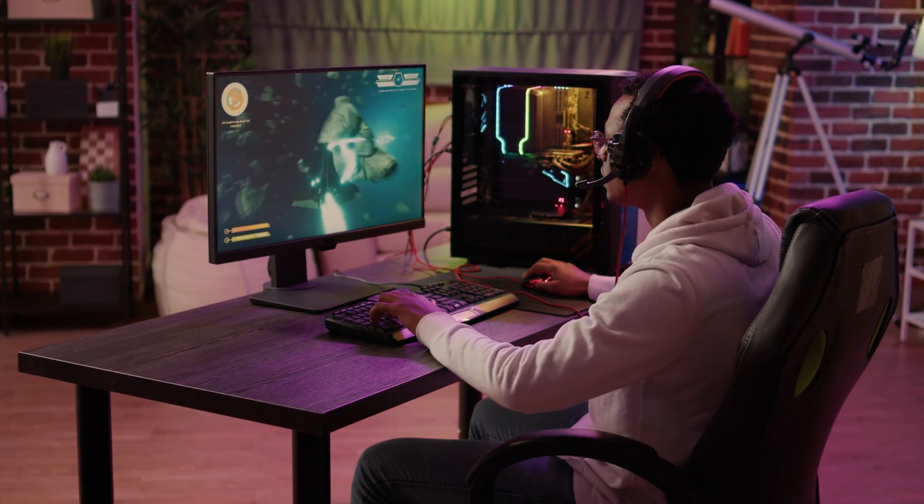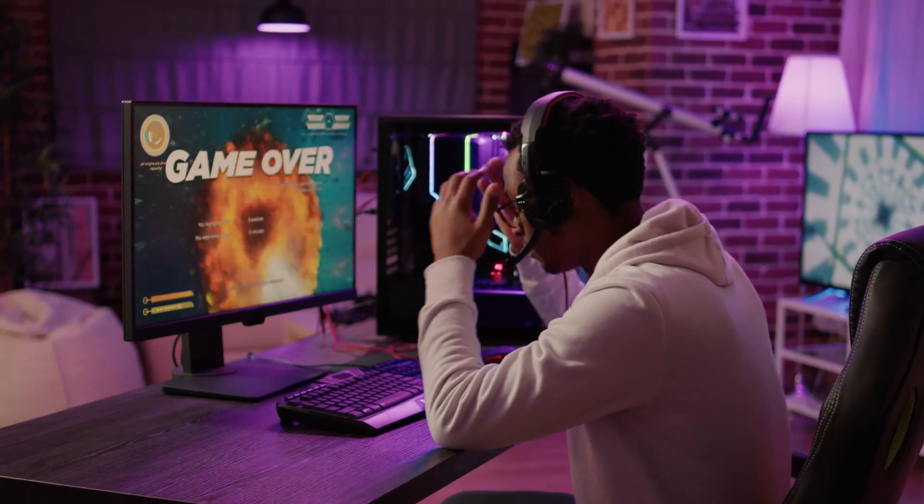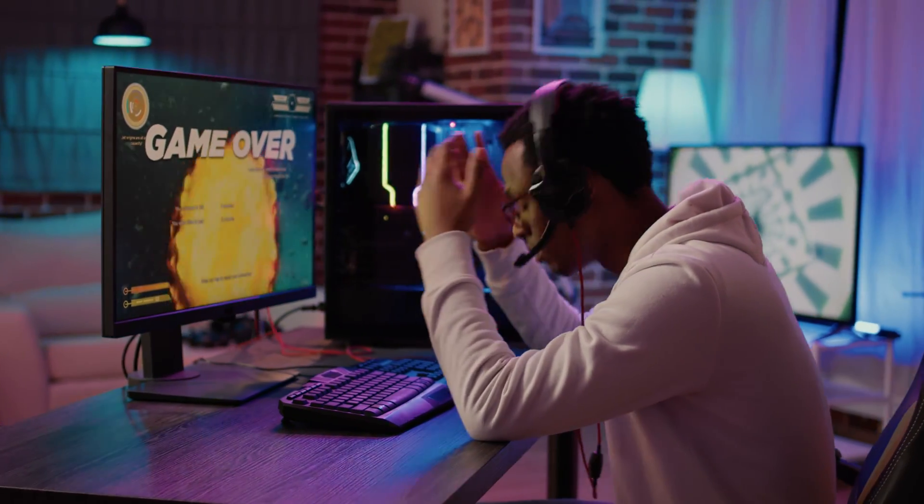I spent a lot of time fixing my own computer and building computers. As gamers, we want to have the best components to run the best games. So I'm coming from a background where I do have prior IT knowledge.